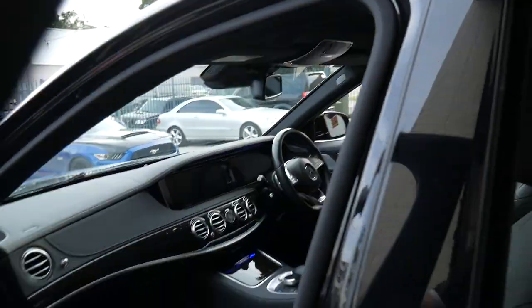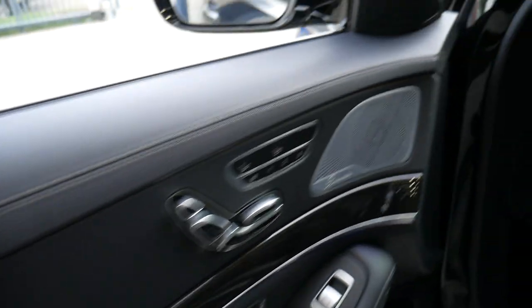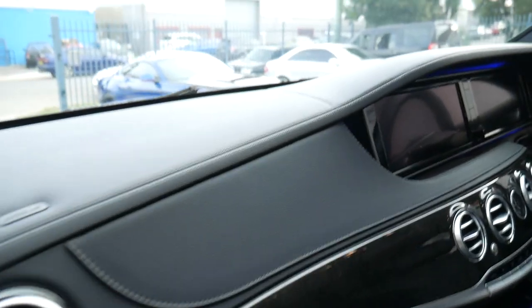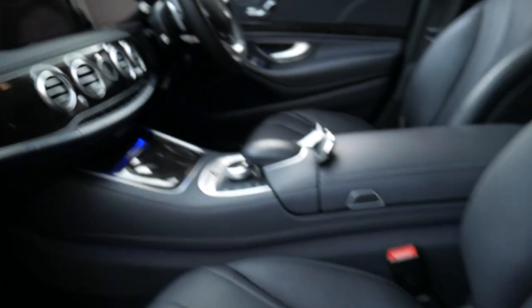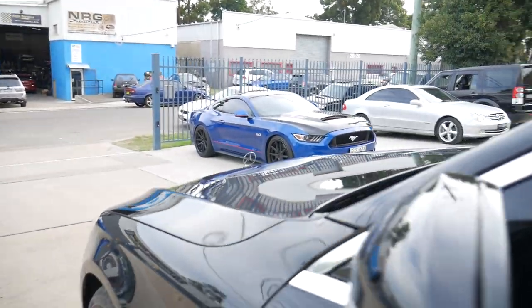The leather dashboard with the stitching is a nice AMG add-on. Just have a look at the condition of this car — it's got a very good service history. We will be getting the car serviced prior to it leaving, checking things like engine mounts and oil leaks. Anything we think might come up at 100,000 kilometres, we would like to include that as part of the package.